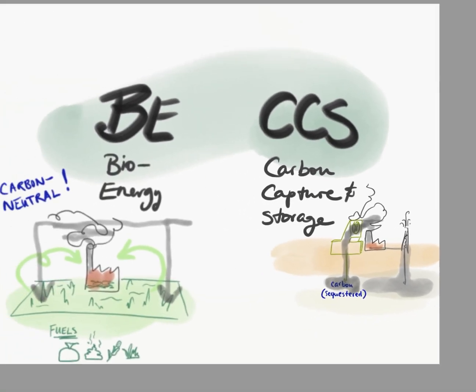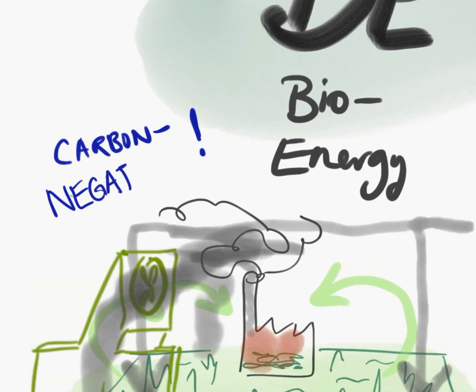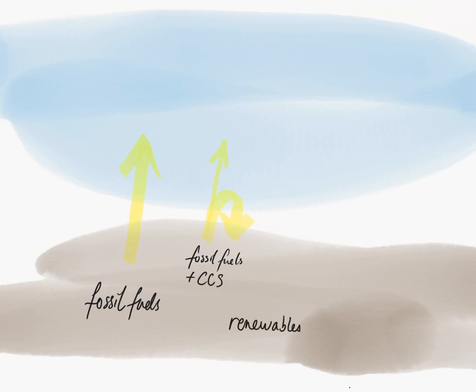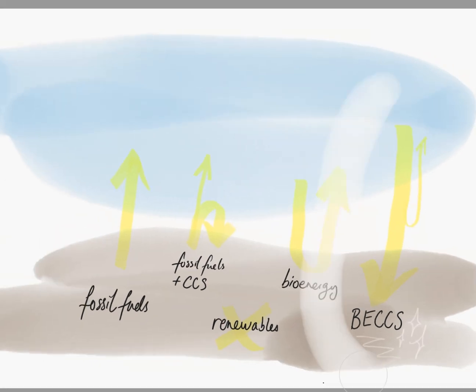This is the beauty of BECCS: if you combine a bioenergy way of producing power with a way to capture and store carbon, theoretically you'd end up with a carbon negative way of producing energy. Comparing energy methods: with fossil fuels, we extract carbon from the soil and introduce it into the carbon cycle. Fossil fuels with CCS extracts carbon but mostly sequesters it back. Renewable technology like wind or solar doesn't extract or remove any carbon. Bioenergy emits carbon but the biomass locks it back in when it regrows. With BECCS, you have that cycle plus you're sequestering carbon underground.